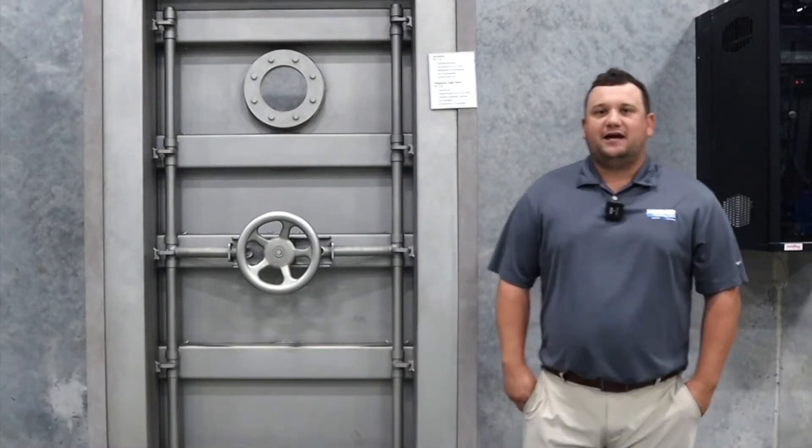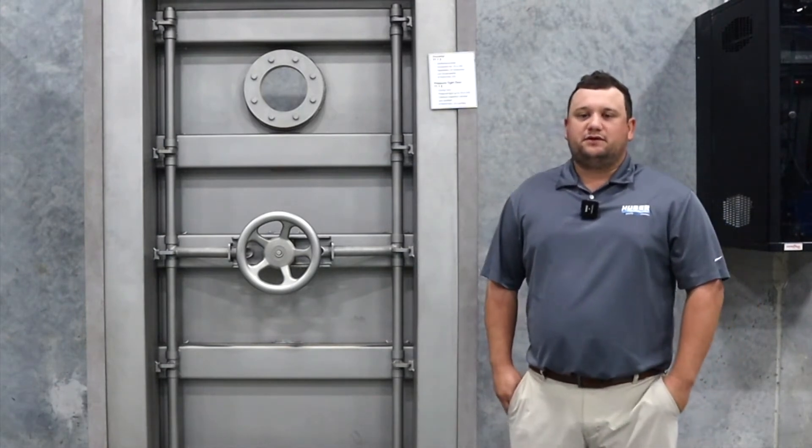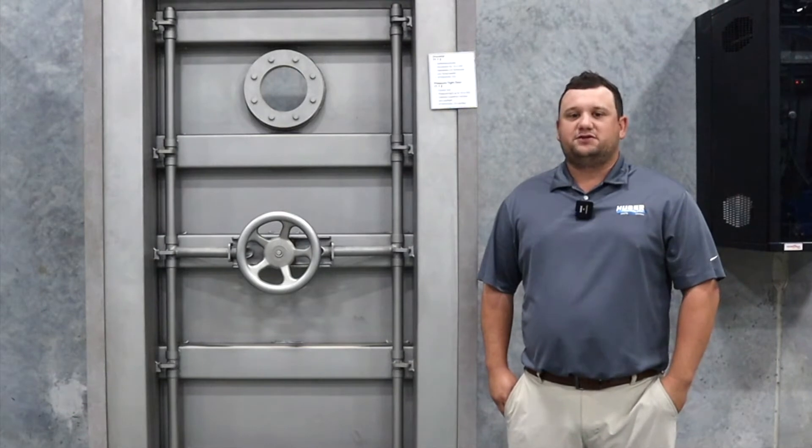My name is Clay Watson, Safe Access Solutions Manager here at Huber Technology. We're here today on our manufacturing floor in Denver, North Carolina, so please excuse the noise. I'm here to talk to you about our stainless steel TT7 pressure door.